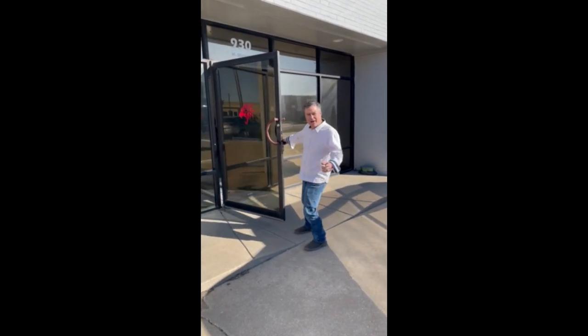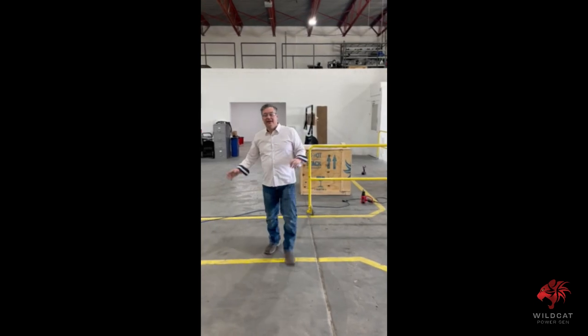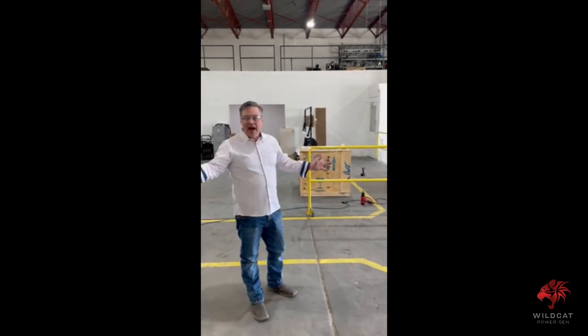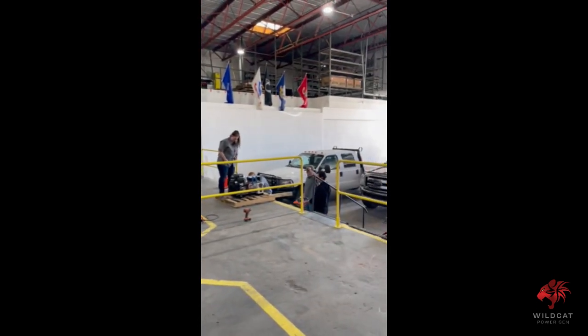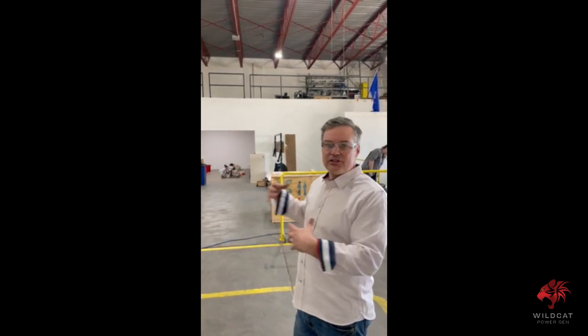Hey, welcome to Wildcat PowerGen. Come on inside. You're standing in our shipping and receiving bay. As we continue to grow, this entire facility — this side will be nothing but receiving and shipping. We've got some cool stuff coming.